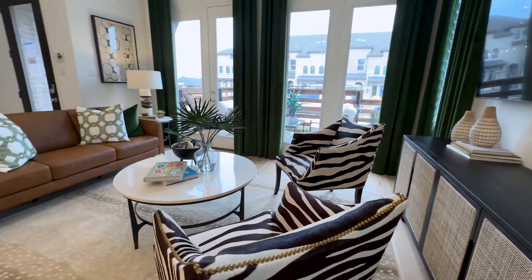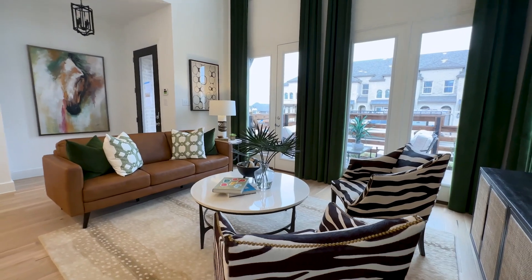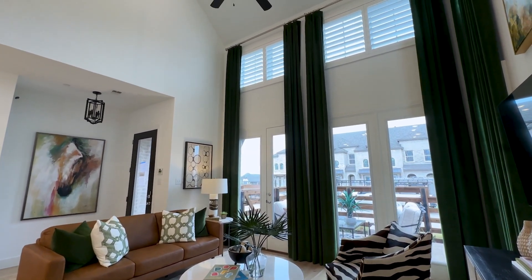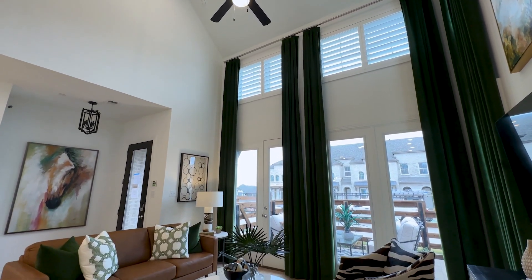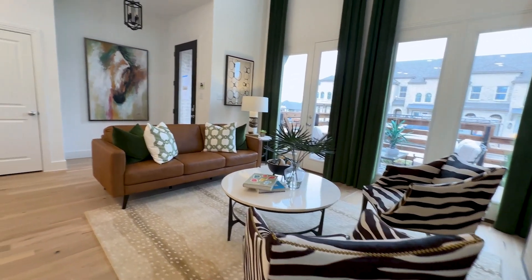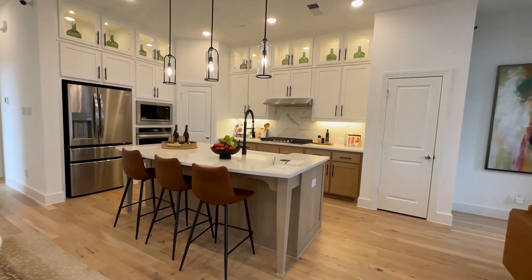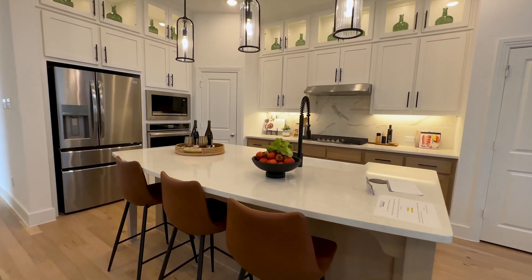First, let's look at the living room. You can see it's a true flexible space — plenty of room to have a full living set: couch, chairs, TV. And then into the highly customizable kitchen with Highland Homes.